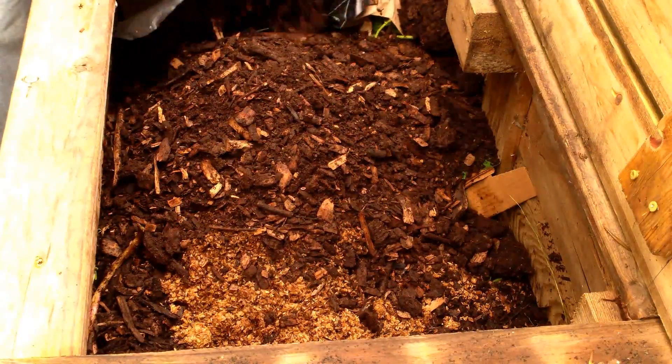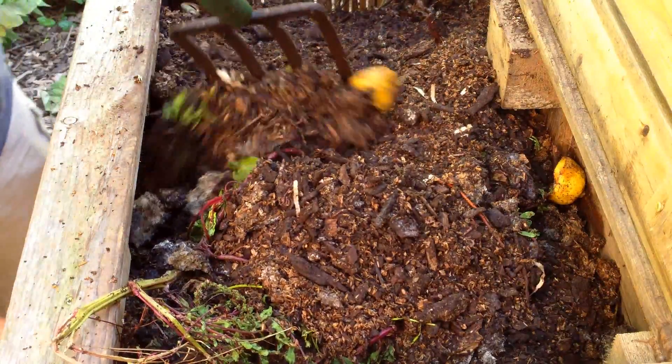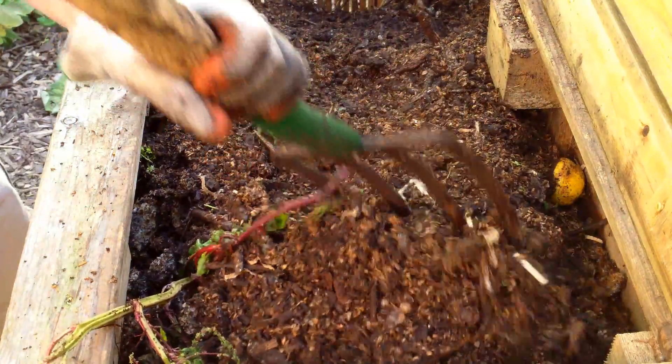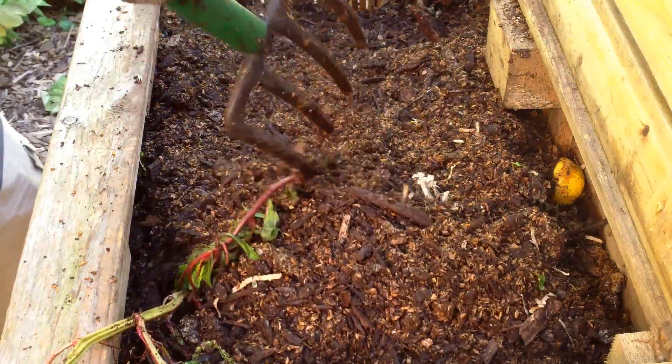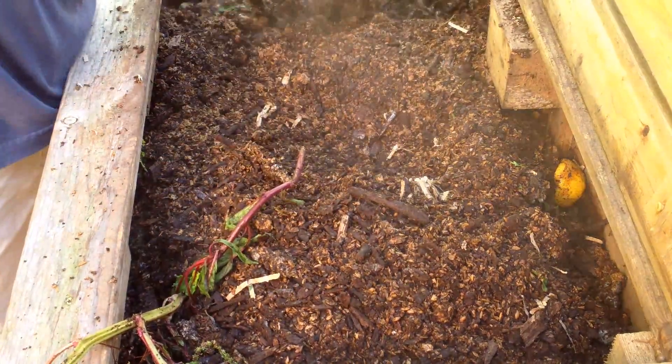Every time the center reaches 140 to 150 degrees, we turn the pile. Usually after just a couple turns, the pile never reaches this range again, and we stop turning. When the pile is hot, we don't find too many worms in it, except sometimes at the outer edges where it's cooler.